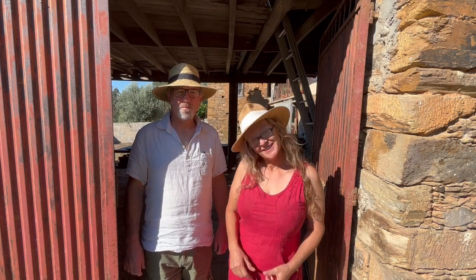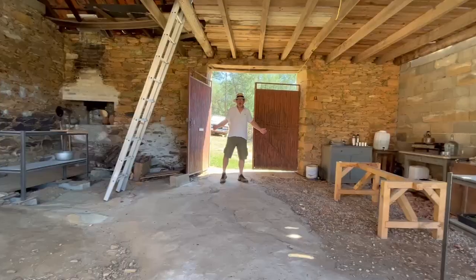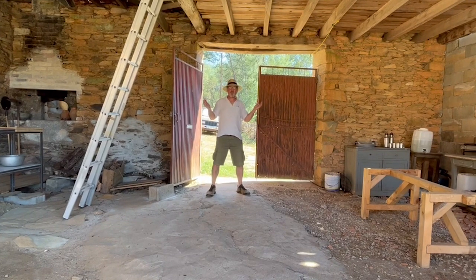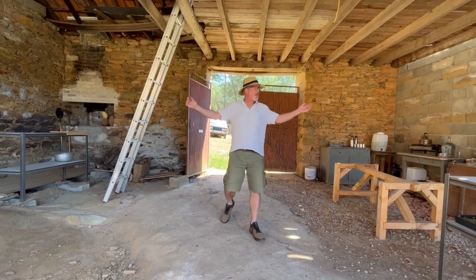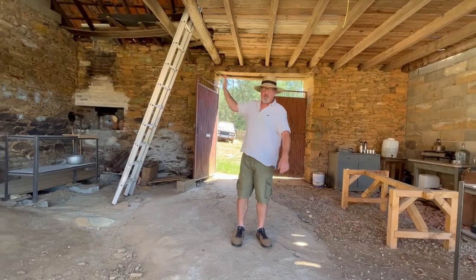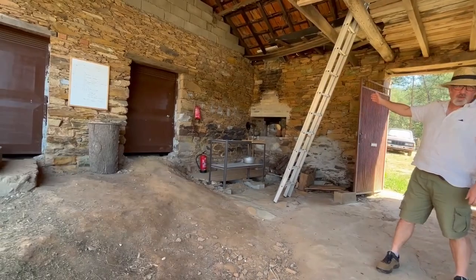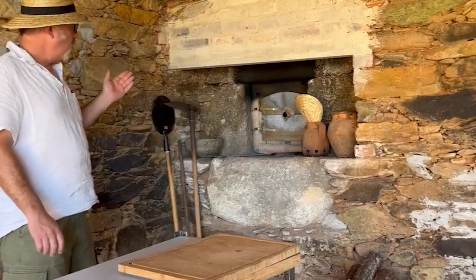Today we're going to have a look around the main house on our property. Come on in! This is the main entrance — you come in through the front door into the barn. This is a fantastic space, about 50 square meters. We've got a couple of storage rooms over there, we've got the loft up here, and the bread oven over in the corner.